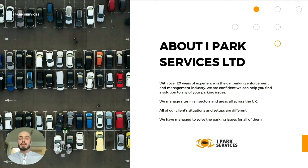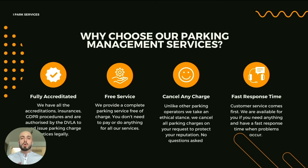If you'd like to use our services — a little bit about us: we've got over 20 years of experience in the car park management and enforcement industry, and we're confident we can help you find a solution to any of your parking issues. We manage sites in all sectors across the UK, and all of our clients' situations and setups are different. Some other reasons to choose us: we've got all of the accreditations with the IPC, all of our insurances, we follow all GDPR procedures, and we're authorised by the DVLA to request vehicle keeper details.